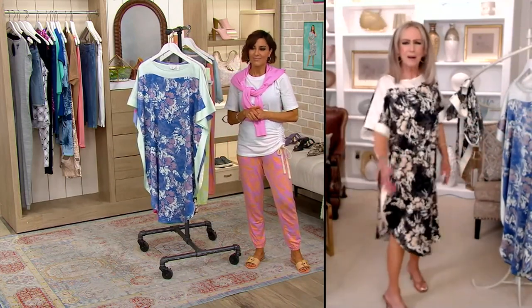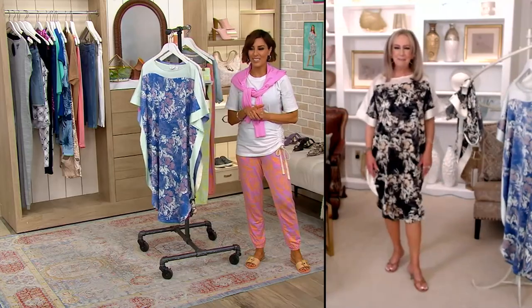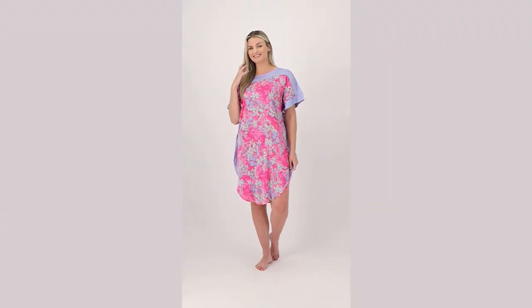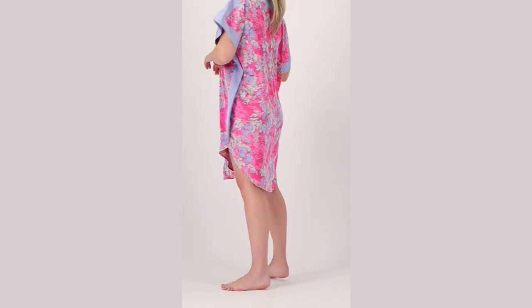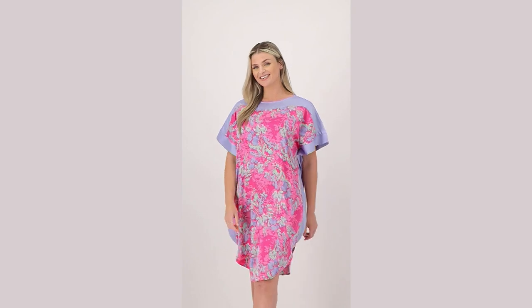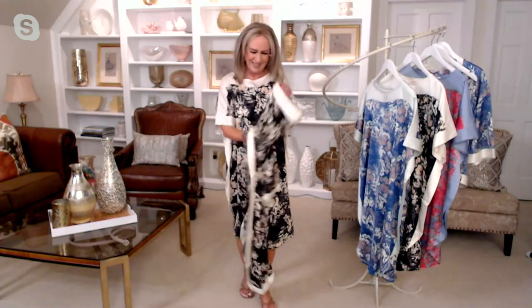For under $30, the way it looks and feels all summer long, you look so elegant. Don't forget to pick up the jacket — you're going to wear it with so many things and it really dresses up the caftan. You could almost go to a black-tie event if the caftan were a little longer.